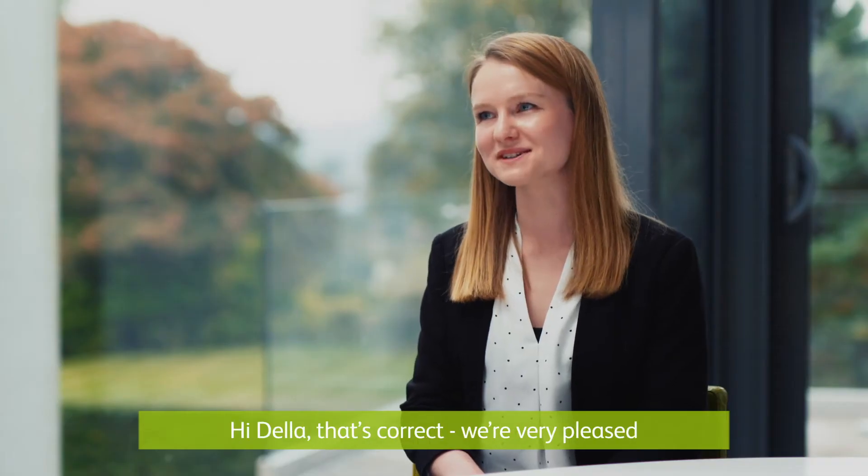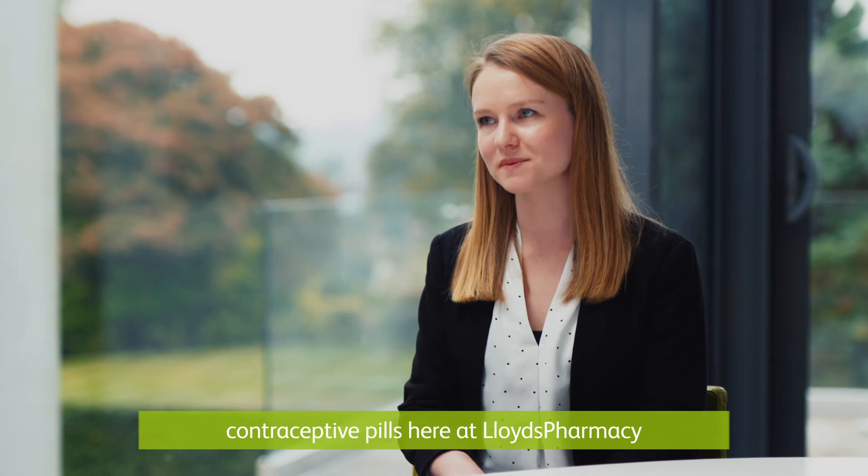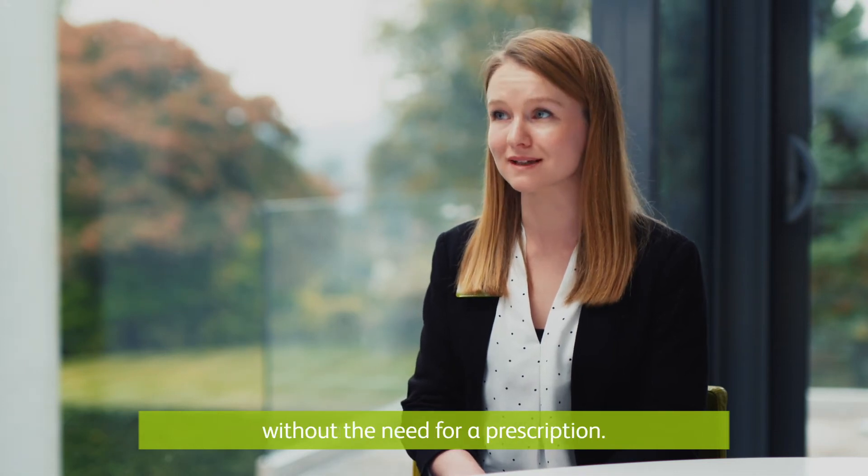Hi Della. That's correct. We're very pleased to say that you are now able to access contraceptive pills here at Lloyds Pharmacy without the need for a prescription.